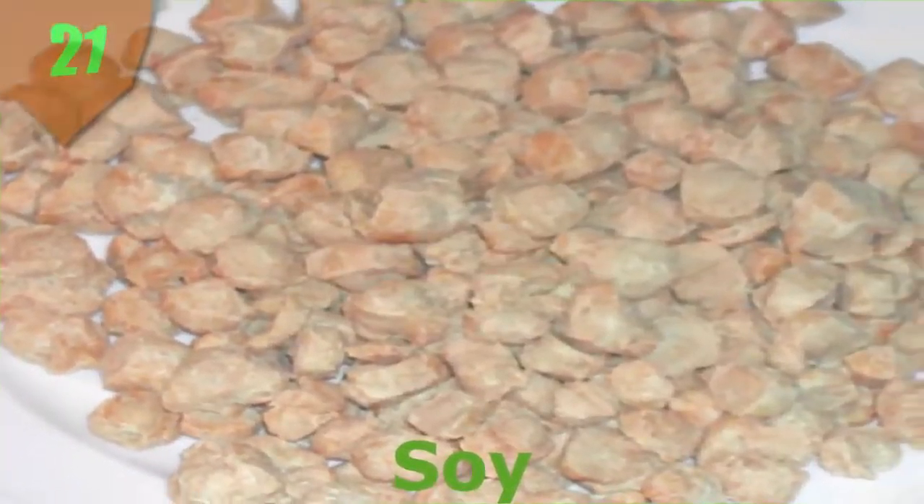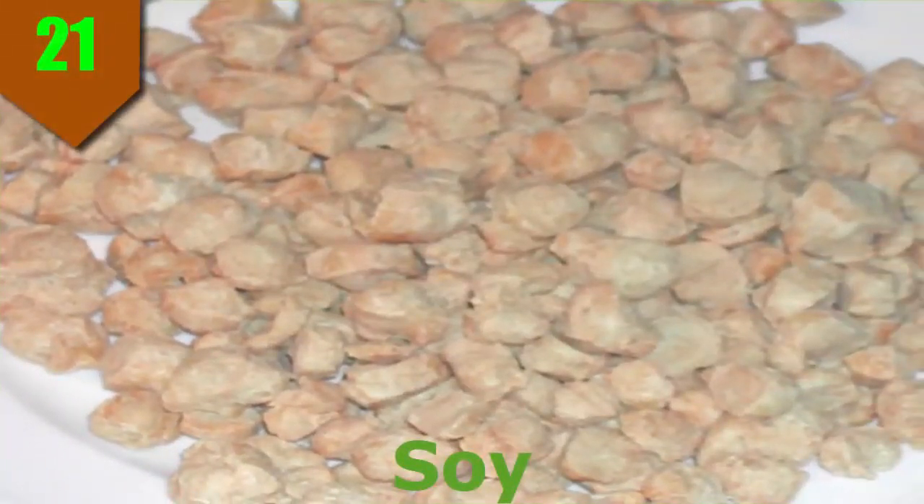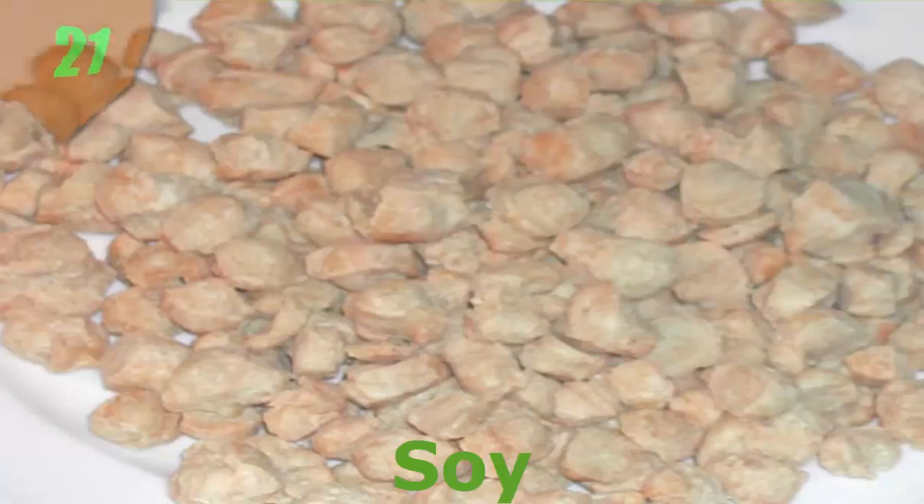Number 21. Soy. Regardless of the form, soy products have a deserved reputation for providing high-quality protein that is low in saturated fat and cholesterol. In fact, soy is a great way to help meet the 2010 Dietary Guidelines for Americans' recommendation to replace protein foods that are high in solid fats, such as many meats.